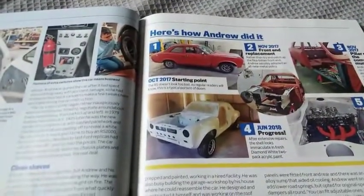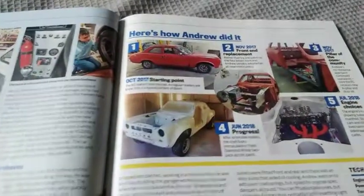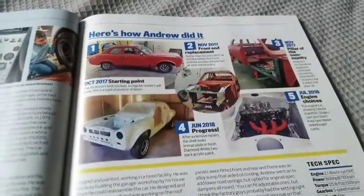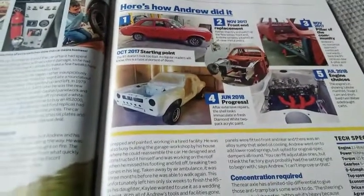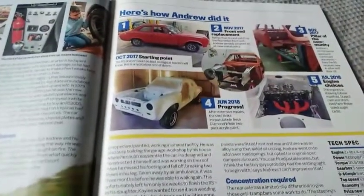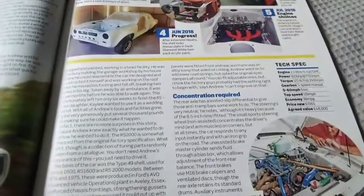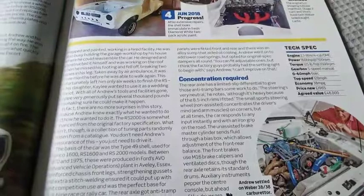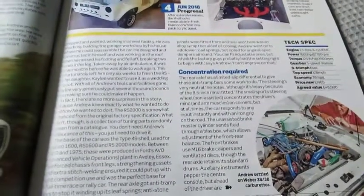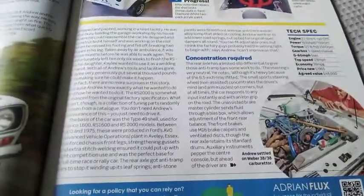So it started off in October 2017, then in November 2017 the front end was replaced and the pillars were changed. By June 2018, after extensive repairs, the shell was immaculate in fresh diamond white two-pack acrylic paint. For engine choices in 2018, this is running a 2.1 Pinto with 160 brake horsepower, 125 Nm of torque, five-speed manual, 0-60 in 6 seconds, and a top speed of 128 mph.